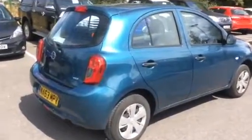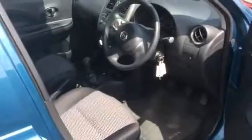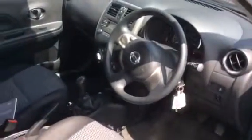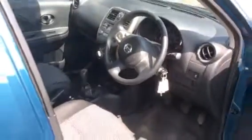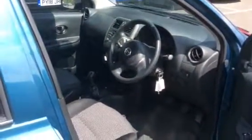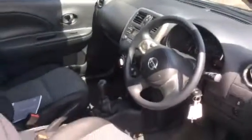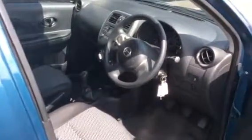It's a five-door hatchback with some nice added features including Bluetooth, radio CD, and air conditioning. So this is a one-owner, full service history, great example of a Nissan Micra, with only 39,212 miles on the clock.